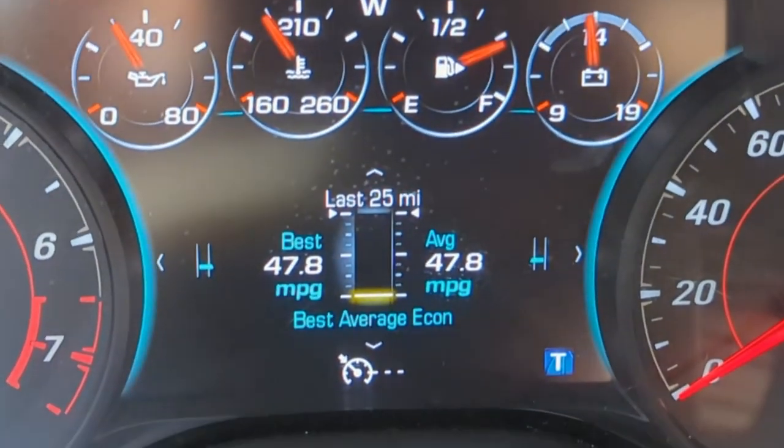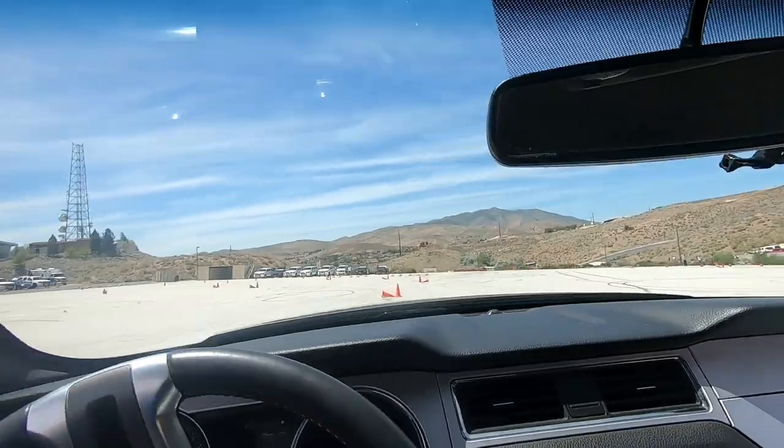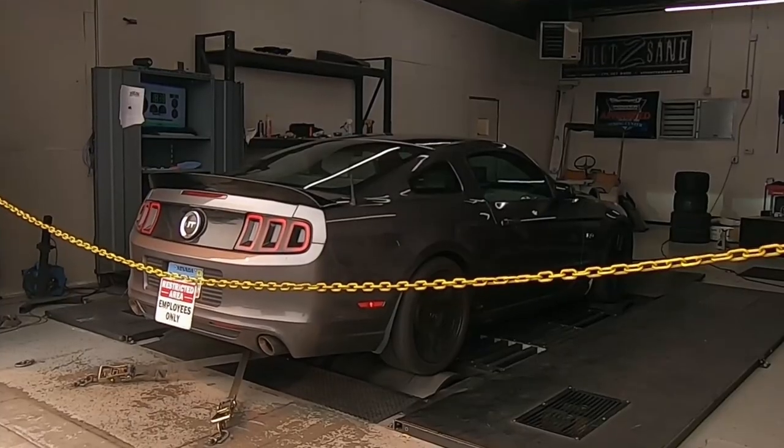Proof that even with a big V8, you can get good fuel economy too. You just have to roll down a mountain everywhere. Yeah, that's what I'm talking about.